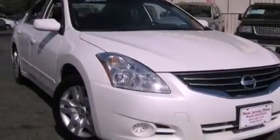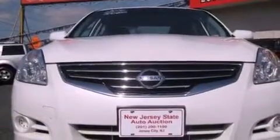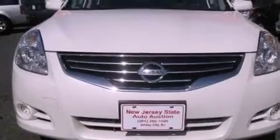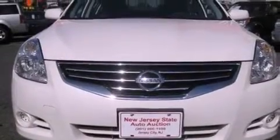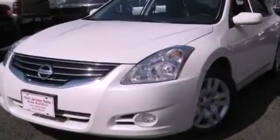Its top features include air conditioning with automatic climate control, cruise control, heated side-view mirrors, a CD player, a security system, a traction control system, an anti-lock braking system, side impact airbags, and a rear window defroster. This vehicle has fewer than 49,000 miles on the odometer.